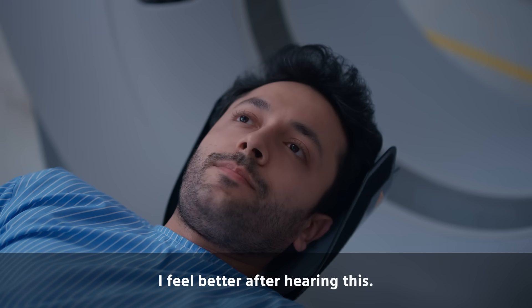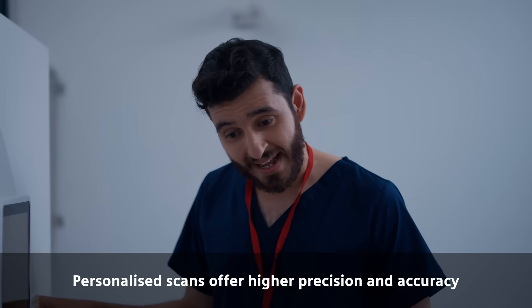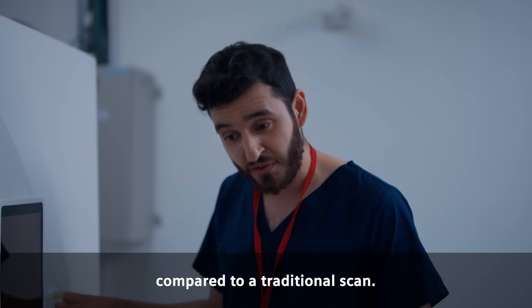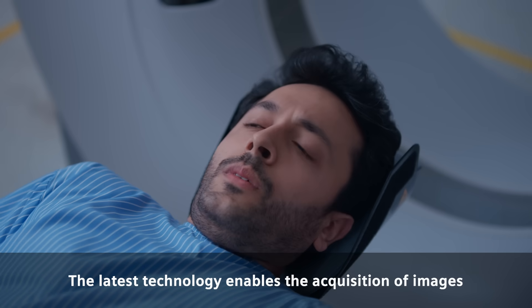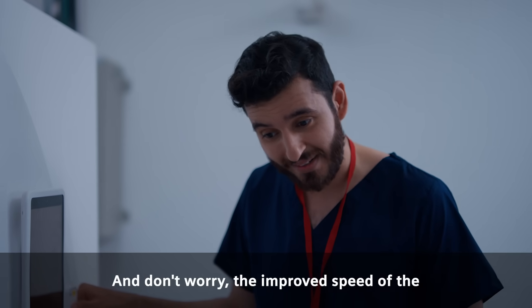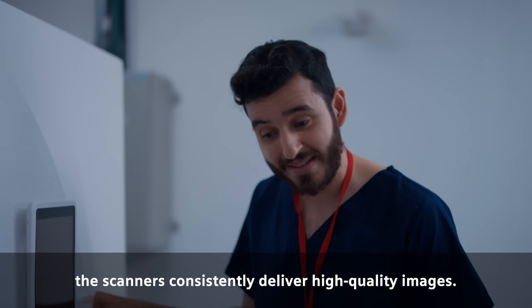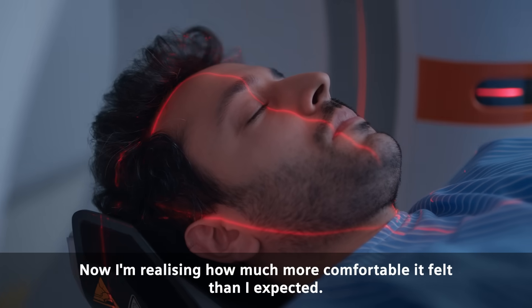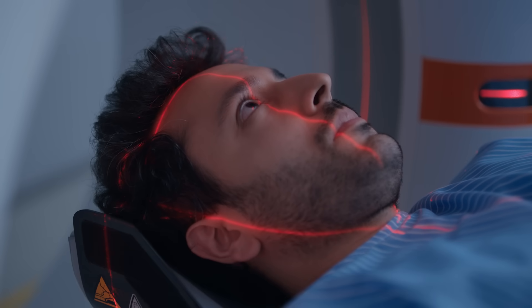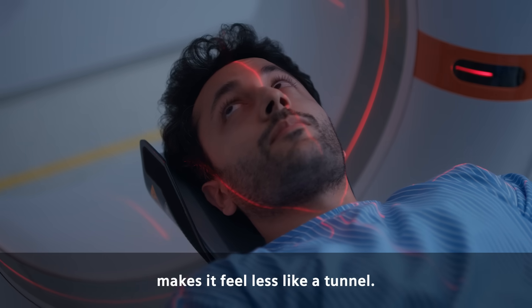I feel better after hearing this. I think it's the way he spoke and his confidence in technology. Personalized scans offer higher precision and accuracy compared to traditional scans. The latest technology enables image acquisition with continuous motion of the patient's table. And the improved speed of the equipment reduces scan time, so you don't have to be here for long. Even with increased speed, the scanners consistently deliver high quality images. Now I'm realizing how much more comfortable it felt than I expected — the space inside is designed so I don't feel trapped, and the soft lighting makes it feel less like a tunnel.